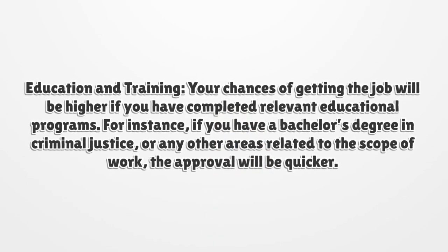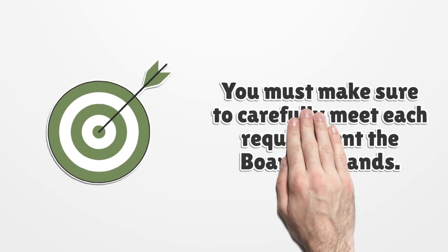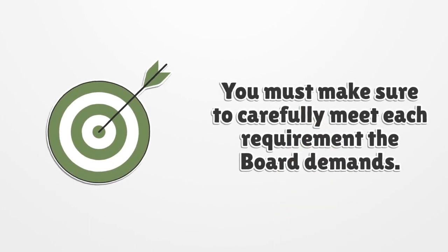Your chances of getting the job will be higher if you have completed relevant educational programs. For instance, if you have a bachelor's degree in criminal justice or any other areas related to the scope of work, the approval will be quicker. You must make sure to carefully meet each requirement the board demands.